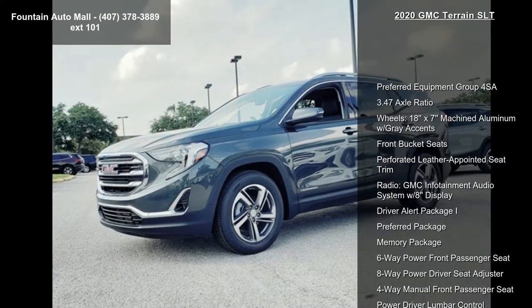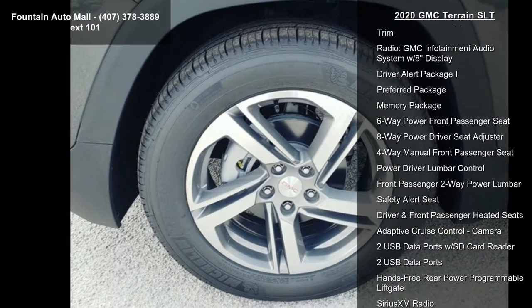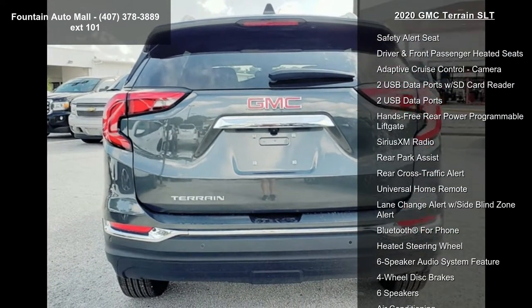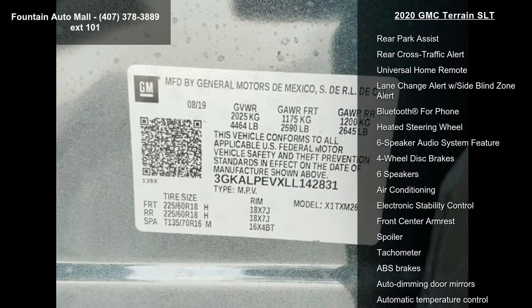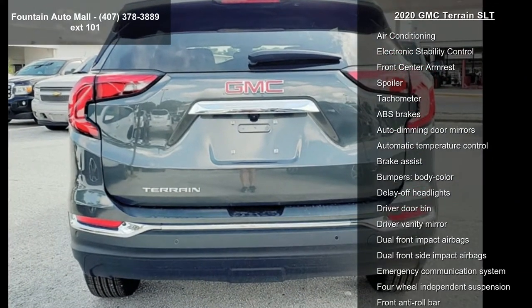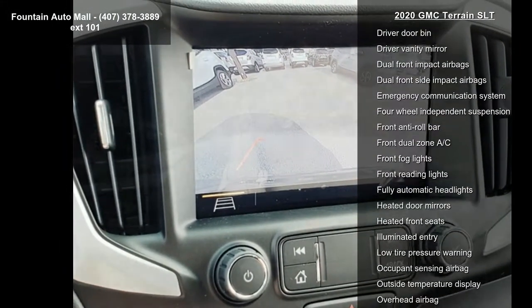Preferred equipment group 4SA, 3.47 axle ratio, 18x7 machine aluminum with gray accents wheels, front bucket seats, preferred leather appointed seat trim, GMC Infotainment audio system with 8-inch display, driver alert package I, preferred package, and memory package.